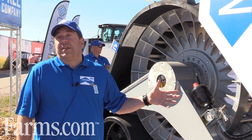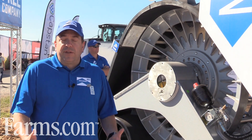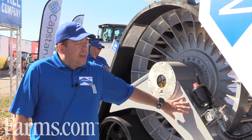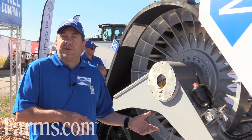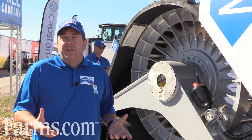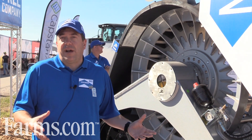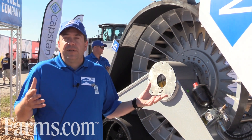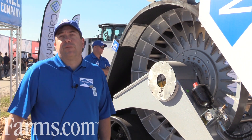An interesting fact about track systems is they reduce the ground pressure and impact on the soil. By putting a track system on the rear, it's equivalent to putting nine tires on the rear of a tractor. For the front track system, it's equivalent to about 11 tires. To maintain that same ground contact, you would need that many tires to reach the same level as a track system — which is impossible to do on tires.